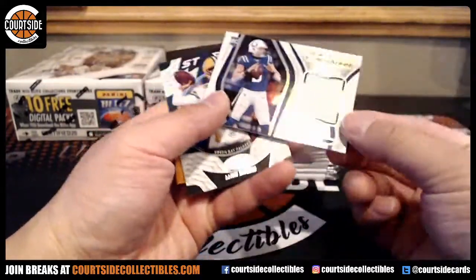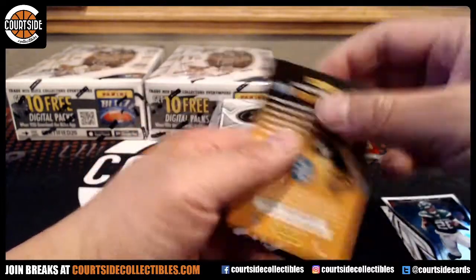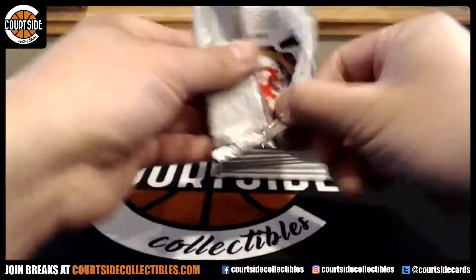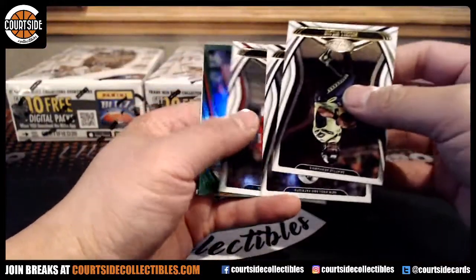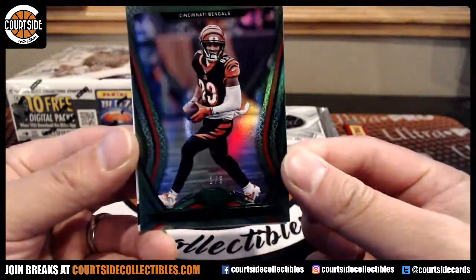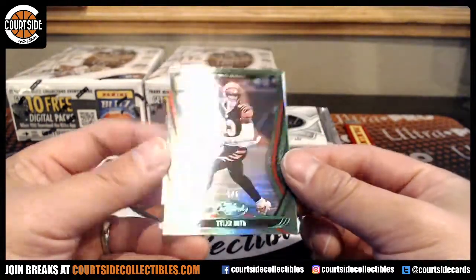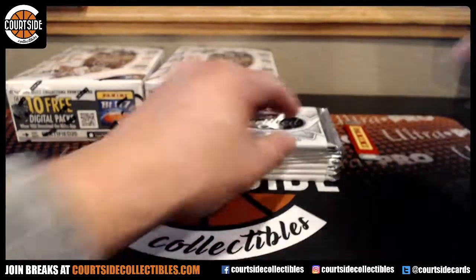We've got Jacob Eason jersey for the Colts, and Aaron Rodgers, Green Bay Packers. Can you hit Brady autographs in here? And green! That is Tyler Boyd for the Bengals — that is one out of five. That's Antron. These greens look pretty sick. Tyreek Hill.